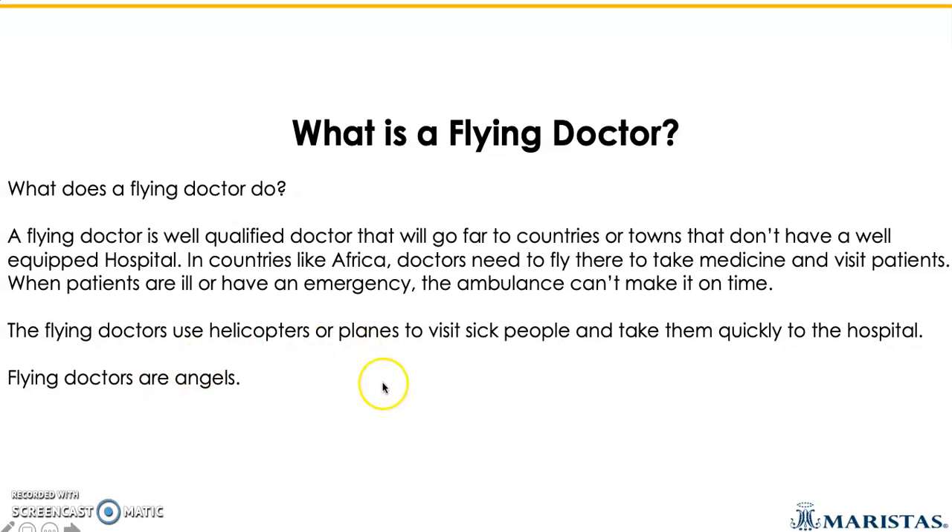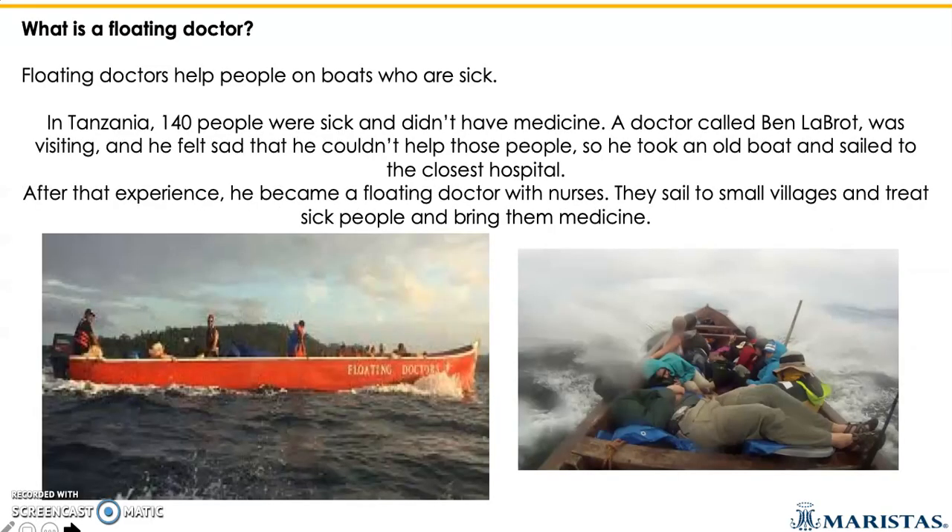Flying doctors are definitely angels. Another interesting story is the one we're going to be finding in our workbook, page 80, about floating doctors.